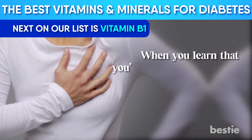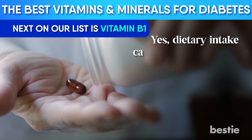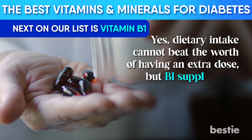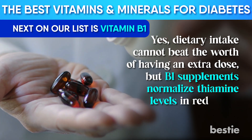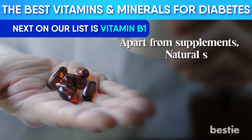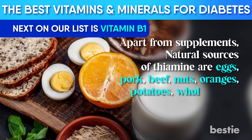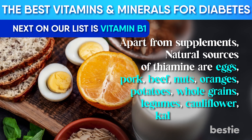When you learn that you're Vitamin B1 deficient, start considering supplements. Dietary intake cannot beat the worth of having an extra dose, but B1 supplements normalize thiamine levels in red blood cells quickly. Apart from supplements, natural sources of thiamine are eggs, pork, beef, nuts, oranges, potatoes, whole grains, legumes, cauliflower, kale, and asparagus.